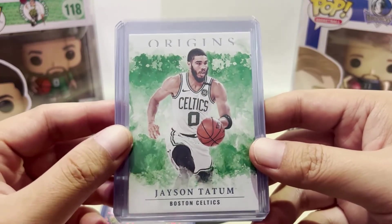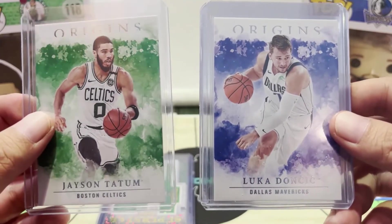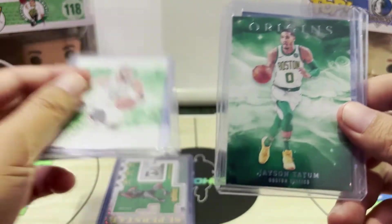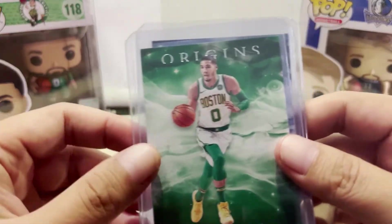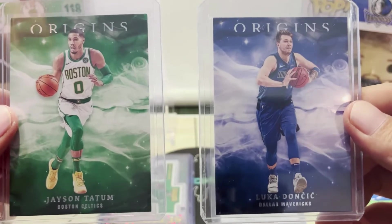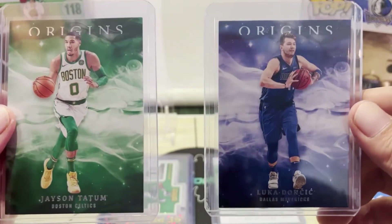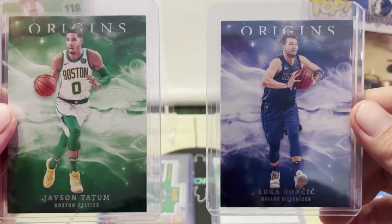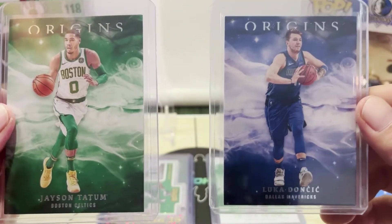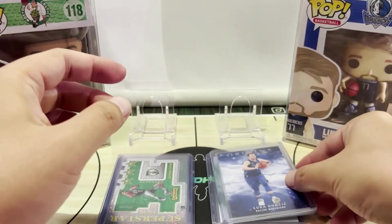On to the next cards — these next four cards are all Origins cards. The first pair is from the 2019 Origins set and the next two are from the 2020 Origins set. Origins is a little more expensive than your regular sets, they're more mid-end and really nice cards to have. I figured I'd get a couple of them especially now that prices have gone down a lot.